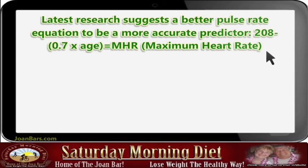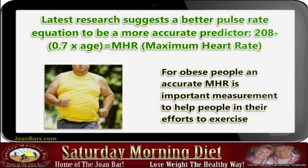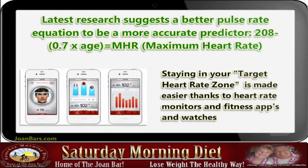The equation is: 208 minus 0.7 times age equals MHR (maximum heart rate). For obese people, an accurate MHR is an important measurement to help in their efforts to exercise. Staying in your target heart rate zone is made easier thanks to heart rate monitors and fitness apps and watches.